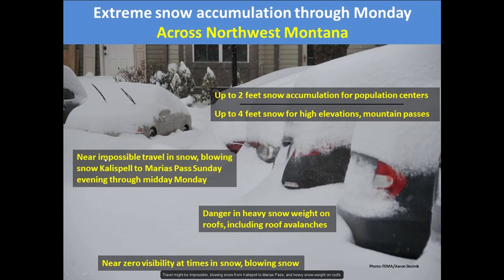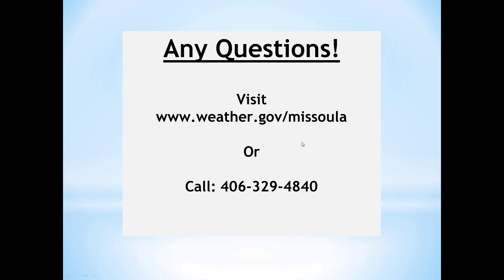We are going to talk about impossible travel. There's going to be times that snow plows are not going to be able to keep up with the amount of snow falling. We're going to add on blowing and drifting snow from Kalispell up to Marias Pass as that arctic air comes in — just huge drifts. The amount of snow falling could add upon already high snow depths. We're looking at potential roof damage, maybe even roof avalanches. With that blowing snow, near-zero visibility at times. This is potentially two to three additional feet of snow falling in the Kalispell area on top of the 14 inches they just received in the last 24 hours. We're keeping a very close eye on it. If you have any questions, please feel free to give us a call at 406-329-4840. Thank you.